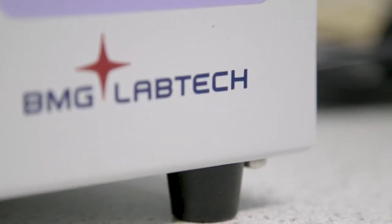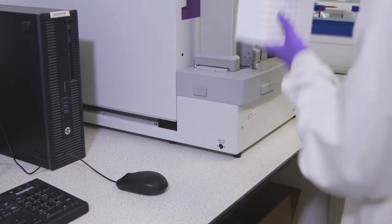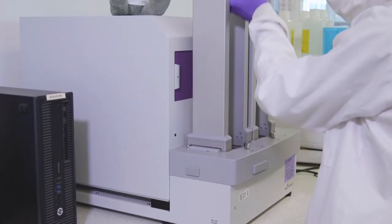The incredible flexibility of the PHERAstar FSx really provides us with an ideal platform to meet the diverse and changing needs that we face here on a day-to-day basis.